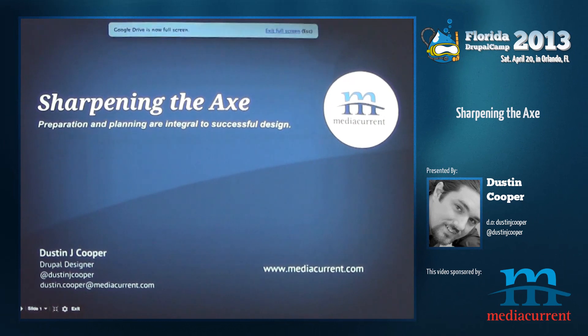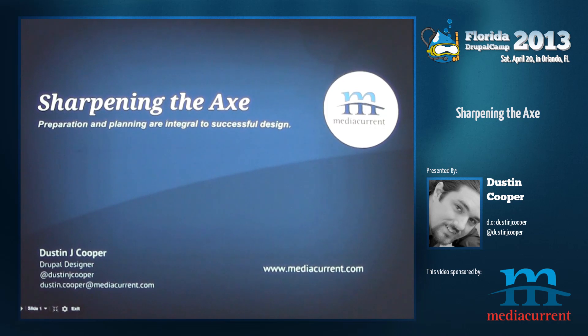My name is Dustin Cooper. I work from Media Current. I'm a Drupal designer and this session I entitled 'Sharpening the Axe' — it's all about planning and preparation and how it's really important to the design process.